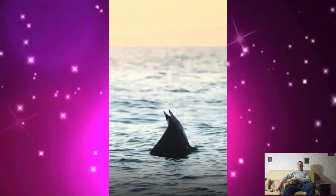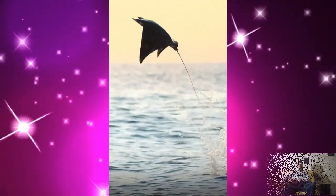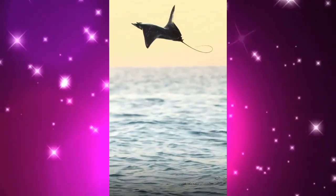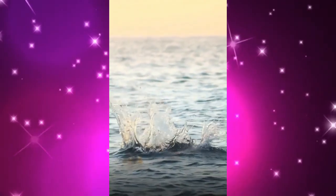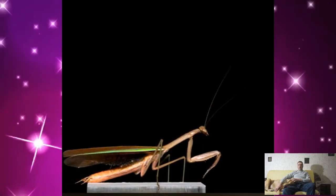This is what a stingray fish jump looks like in slow motion. And this is what a mantis jump looks like in slow motion.